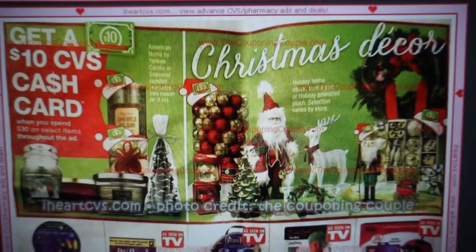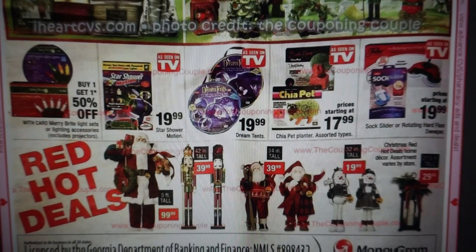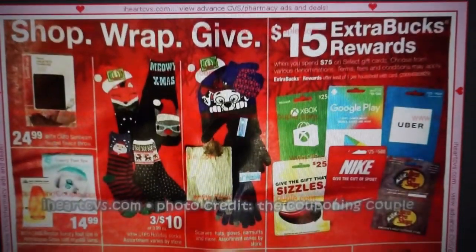Here are some more cash card deals — different decor items, American Home by Yankee Candles included, and more decorations. The Star Showers As Seen on TV are on sale for $19.99. I checked on Amazon and they currently have them for $14.98, so I'll link that below. Keep in mind Amazon prices can change at any moment, but currently that's a $5 savings. If you have Amazon Prime, you'll get free shipping.